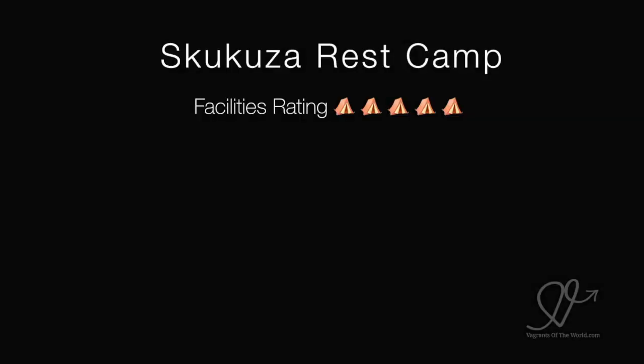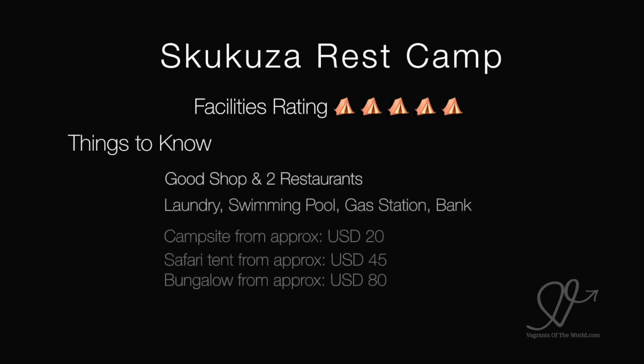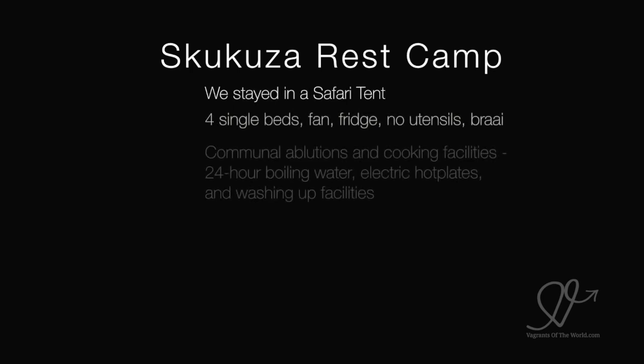Skakuza Rest Camp, which is basically Kruger HQ, gets a 5 out of 5. It's got a good shop and two really nice restaurants, a laundry, swimming pool, gas station, and there's actually a bank at Skakuza. You can camp for about $20 a night, get a safari tent for $45 a night and a bungalow for about $80 a night. We stayed in a safari tent.